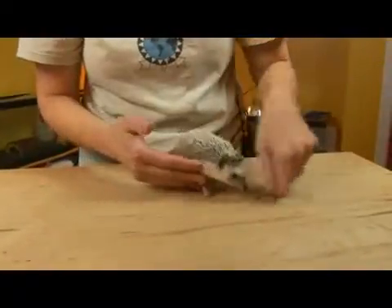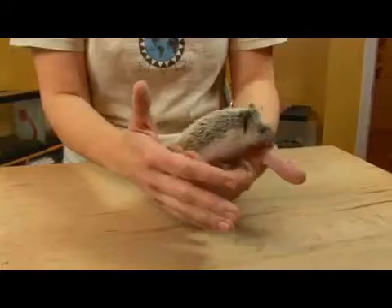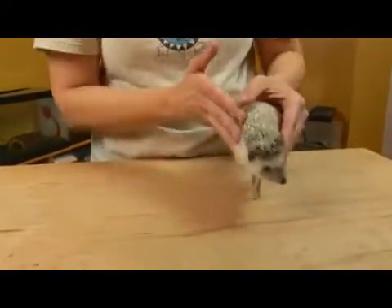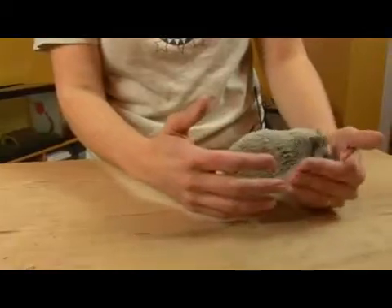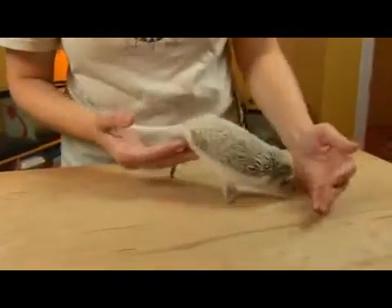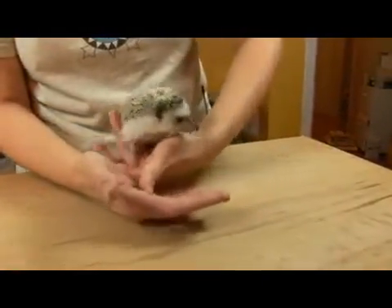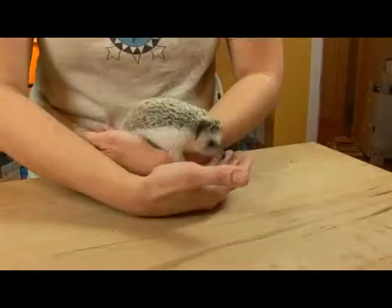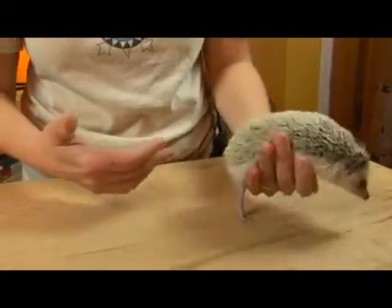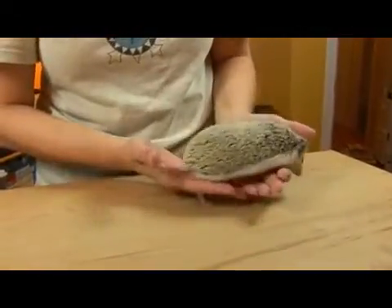They do dig burrows, often at the roots of trees. Or in Europe, hedgehogs are known to frequent people's gardens looking for insects to eat. And they hibernate in the wintertime in their northern ranges. And then in their southern ranges in Africa, they would actually estivate during the really hot parts of the year — they would spend a lot of time underground staying cool.